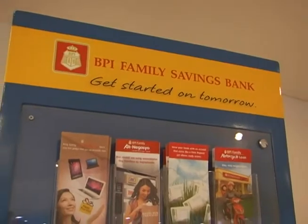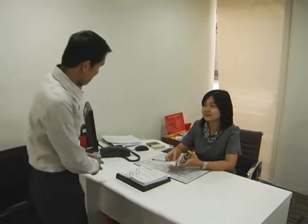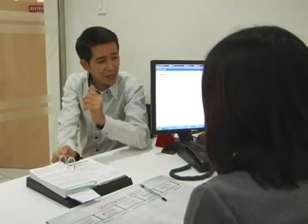The BPI Family Savings Bank's Kanegosha Franchise Loan helps franchisees get started. It's always about having the capital, and you can have that literally at the tip of your fingers, online.